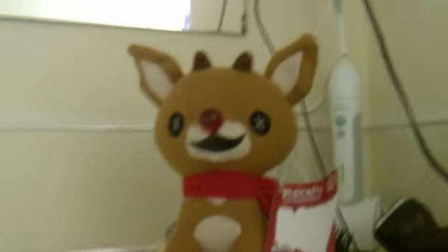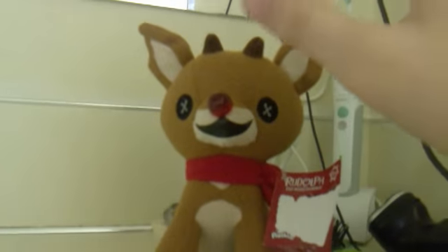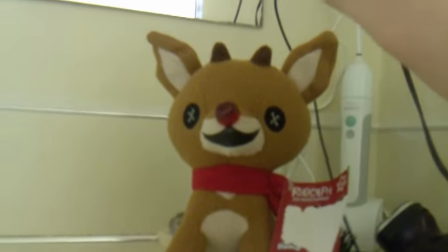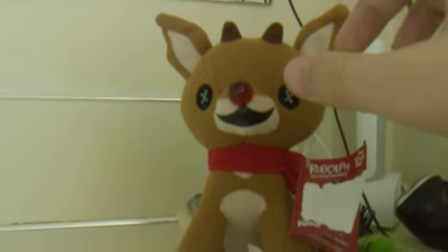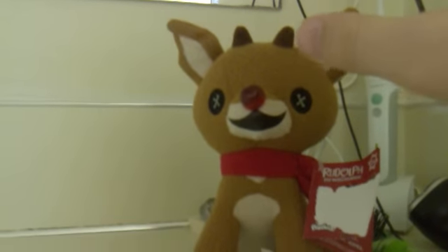On today's toy spot, we're keen to be having a look at — what do you have there? I have Rudolph. But on today's toy spot, we're keen to be having a look at the Funko Rudolph the Red-Nosed Reindeer Plushie. Oh yeah, prepare to be amazed.